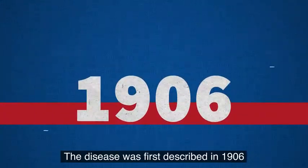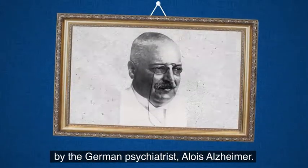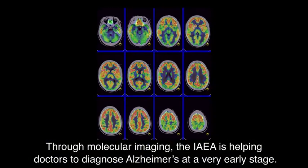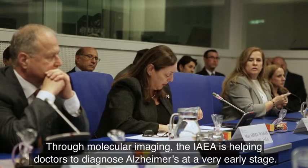The disease was first described in 1906 by the German psychiatrist Alois Alzheimer. Since then, scientists have been trying to understand it. Through molecular imaging, the IAEA is helping doctors to diagnose Alzheimer's at a very early stage.